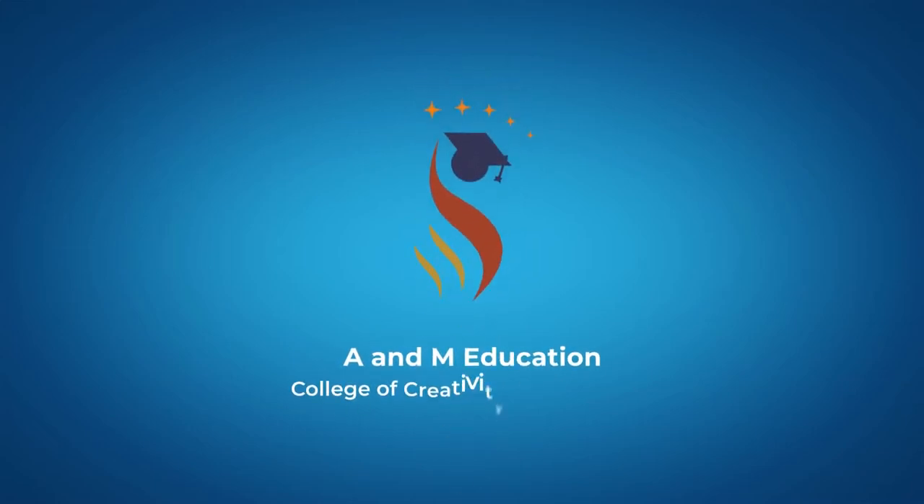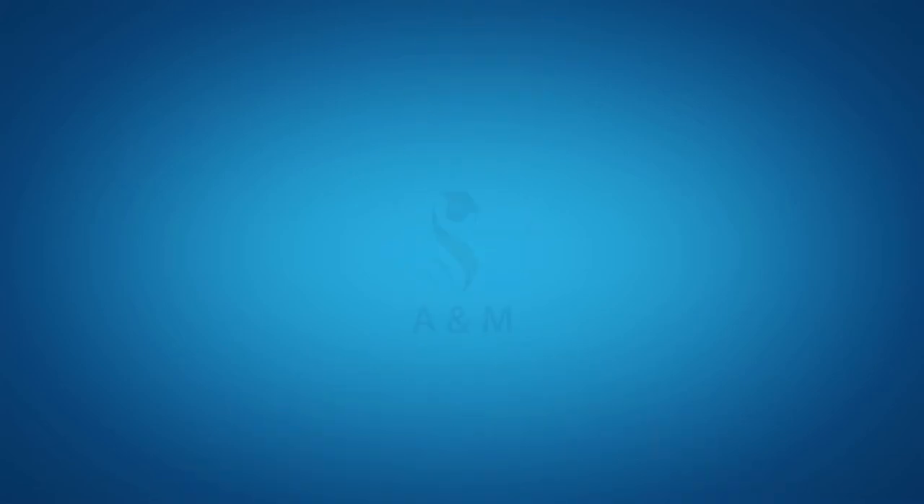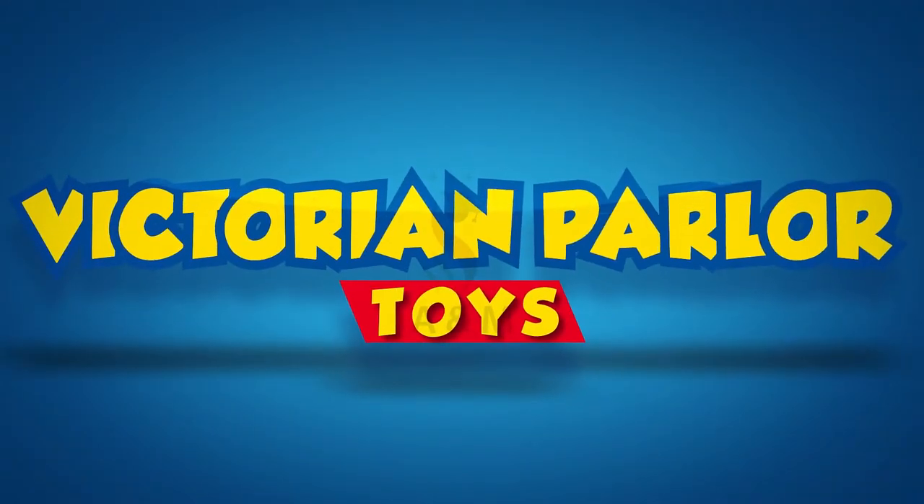Welcome to A&M Education College of Creativity and Technology. In this video, we will learn about Victorian Parlor Toys.